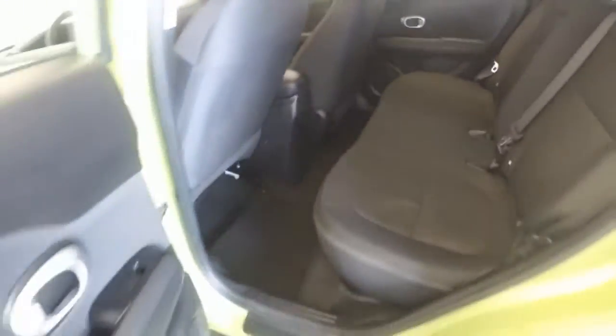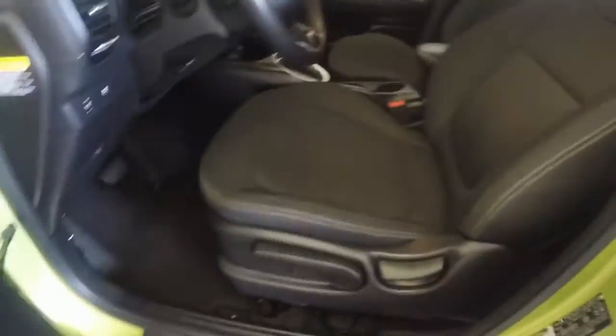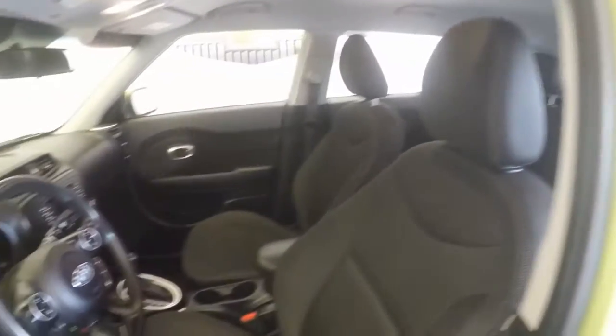Great interior. No tears, no burns, no stains. Controls here, manual seats. Very nice condition.